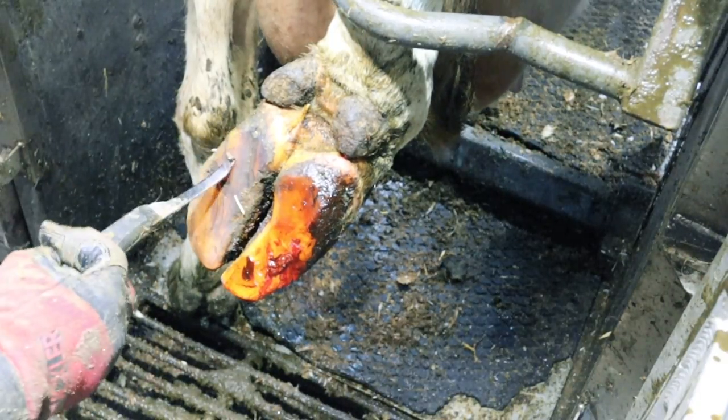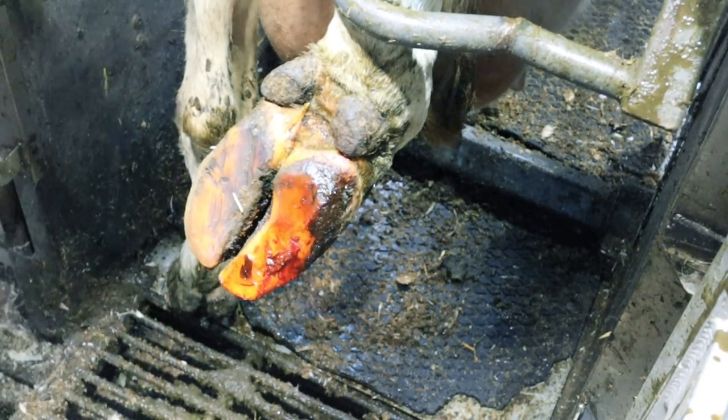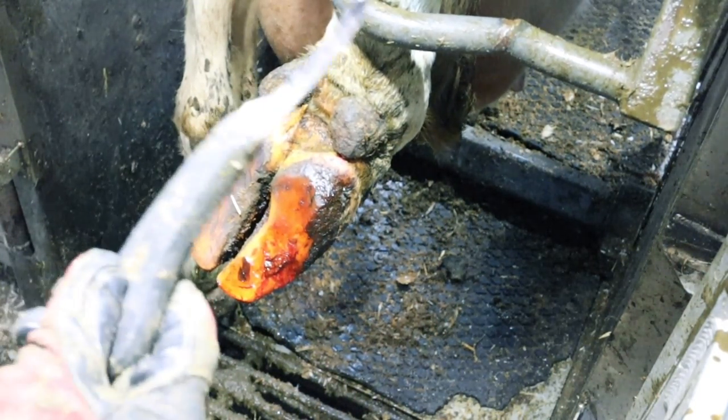This claw has obviously been trimmed before and it's the perfect size now. If I take anything away with the grinder I'm going to end up making it too thin. But I need to get rid of the dirt, and the only way to do that is to scrape away with this.